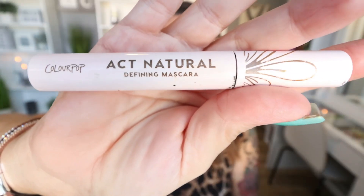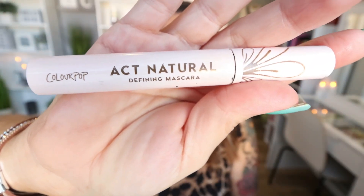One of my very favorite mascaras is from ColourPop — this is the Act Natural Mascara in Black. I always buy this mascara whenever I place a ColourPop order. It gives length, volume, and blackness to the lashes. It's about $10 and one of the best mascaras I have ever used. I love the wand — it's a big, fluffy wand so you can really get in there and pull it through your lashes to add volume and length.